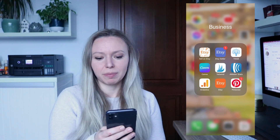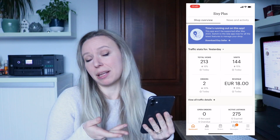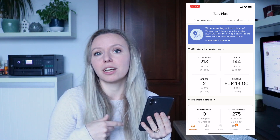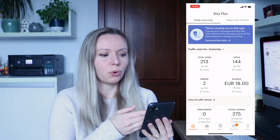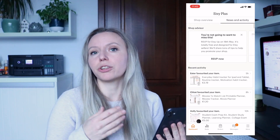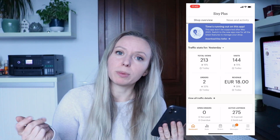As you can see, here are the apps that I use. The first one is the Sell on Etsy app. The time is running out on this app — by the time you're watching this, it may not be available because they are discontinuing it starting in May 2023. This is how the app looks: you have your shop overview, news, activities, stats, orders, and messages. A very useful thing is that saved replies are available here, so you just set them up correctly at the beginning and you're ready to go.